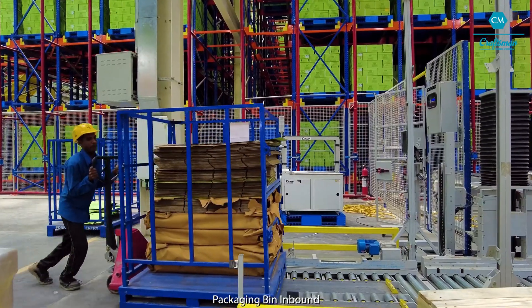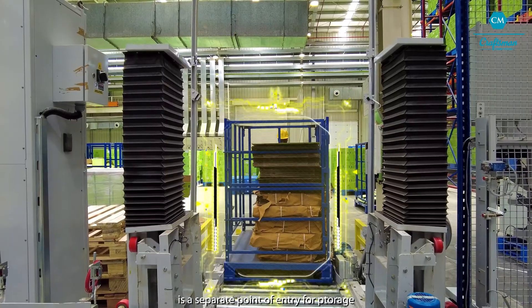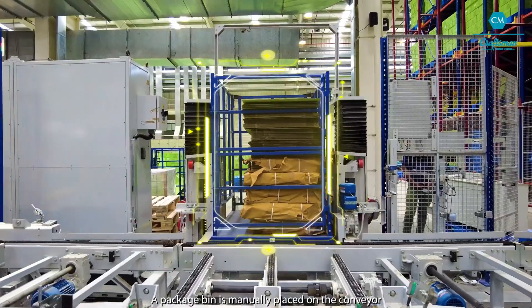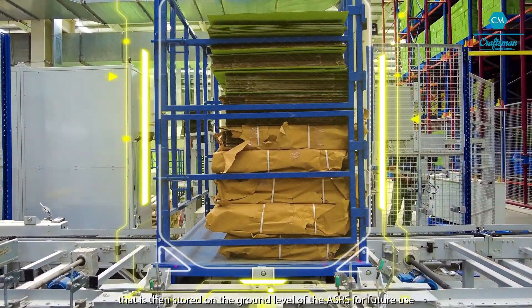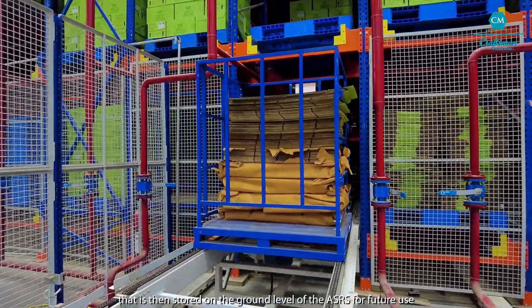Packaging bin inbound is a separate point of entry for storage. A packaging bin is manually placed on the conveyor that is then stored on the ground level of the ASRS for future use.